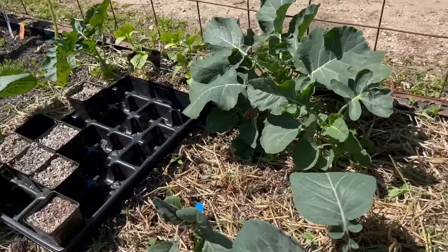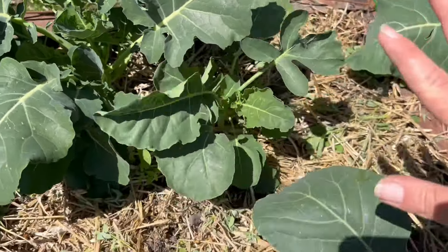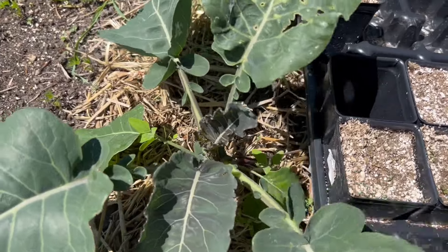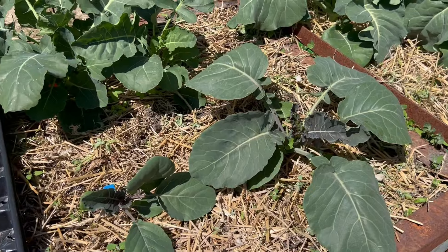I have a few more of the brassicas here. In the back these are a munchkin broccoli, so another smaller sort of broccoli. And in the front are my purple cauliflower. I'm pretty excited about that — those ones are really kind of neat looking. I don't usually have success with cauliflower, but yay, got some cauliflower this year!